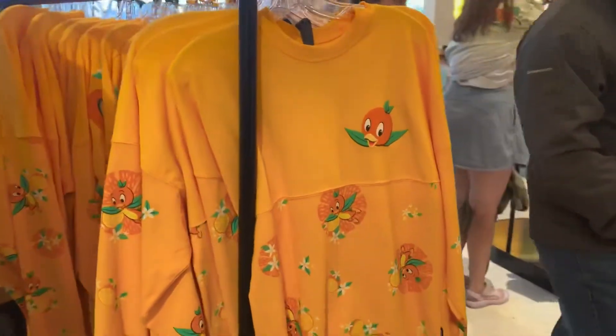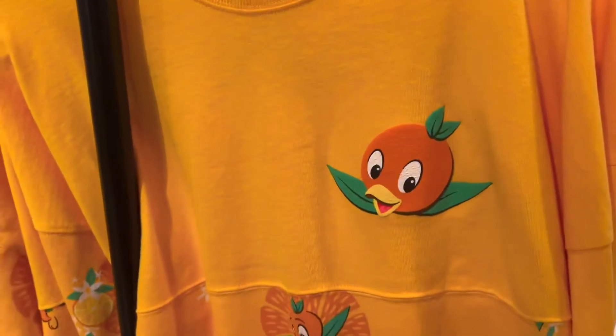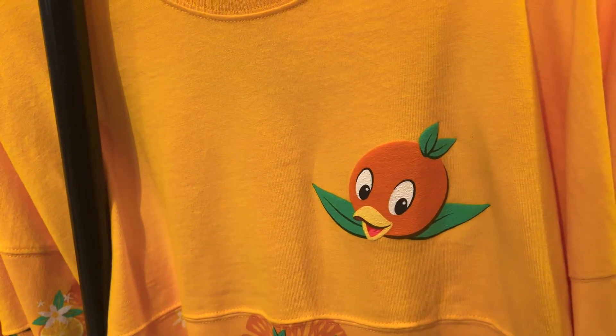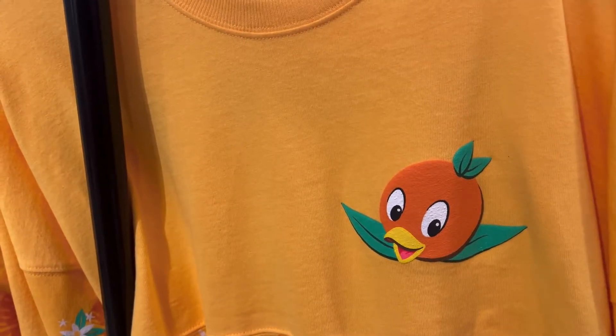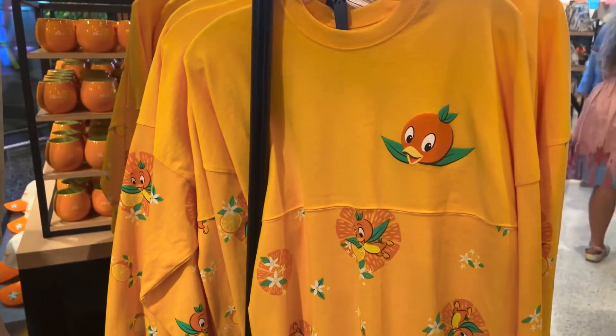Here we have the Orange Bird. When we first started coming to Disney World I really didn't understand the significance of this little cute bird, but I realized it was the first sponsor for Walt Disney World, so I have a lot of respect for this little guy now — very cute. Thanks for helping us.